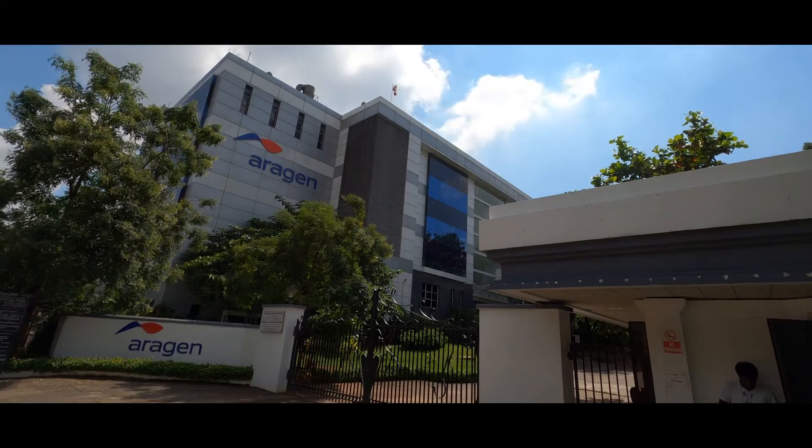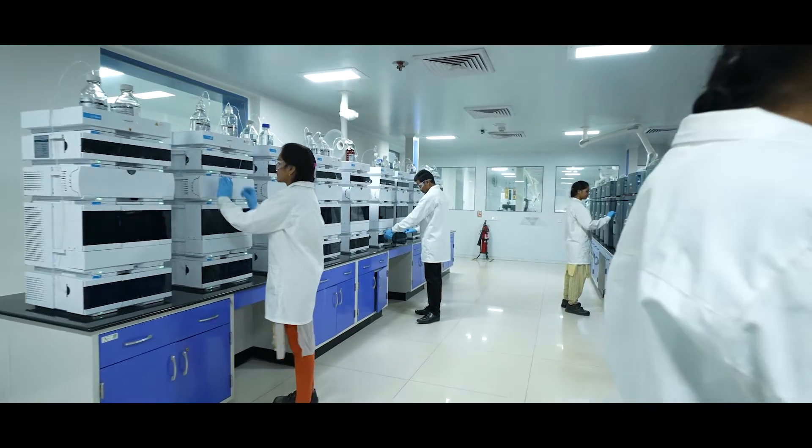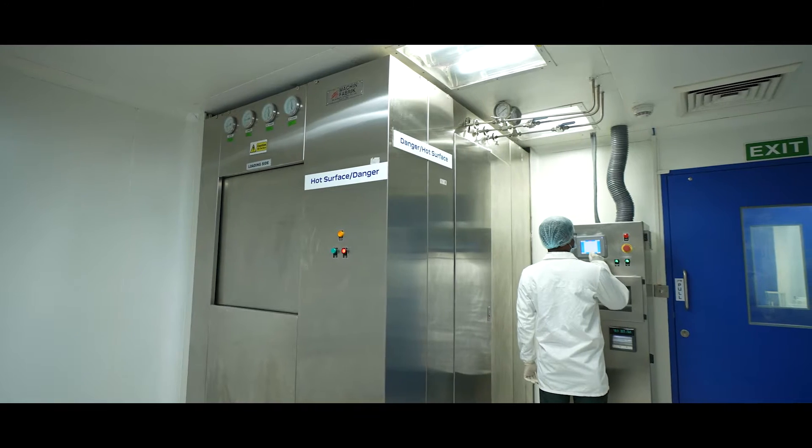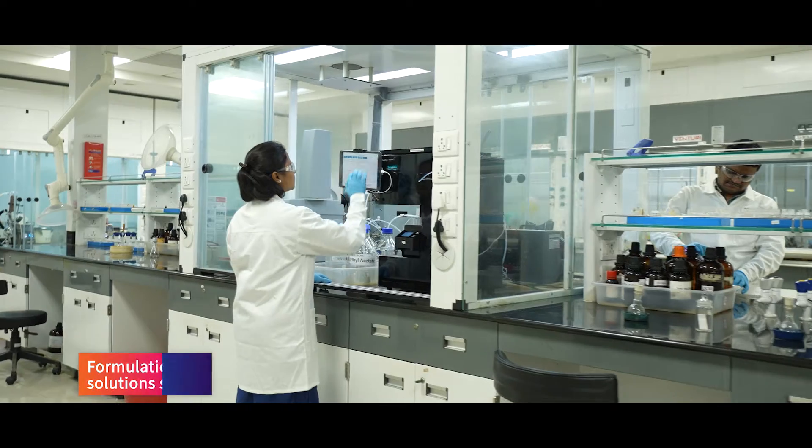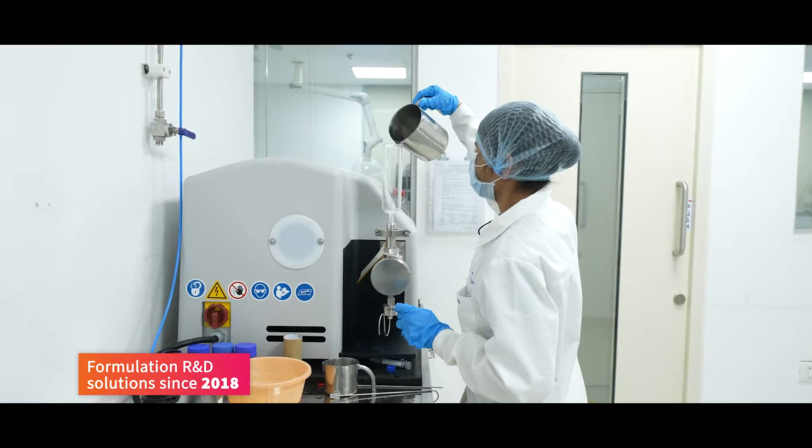Welcome to ARIGEN, a leading R&D and manufacturing solutions provider for the life sciences industries worldwide. ARIGEN has been offering formulation R&D solutions since 2018.